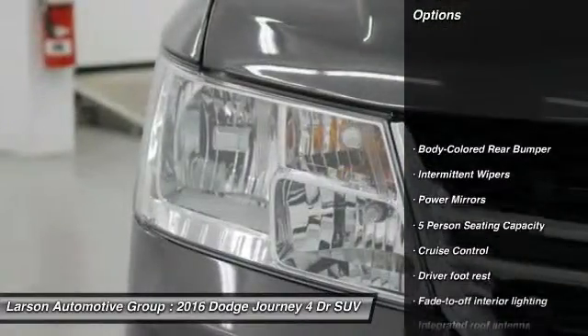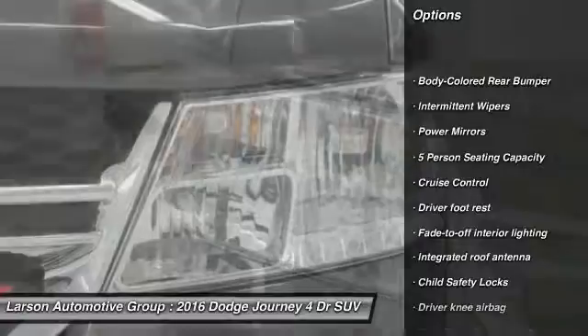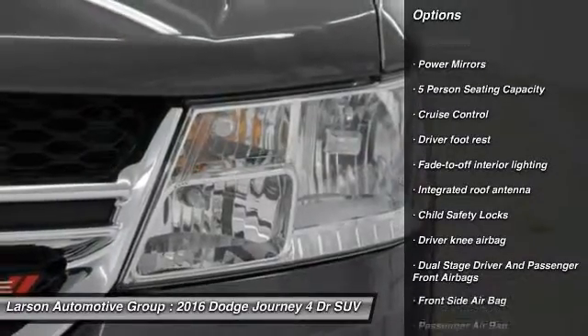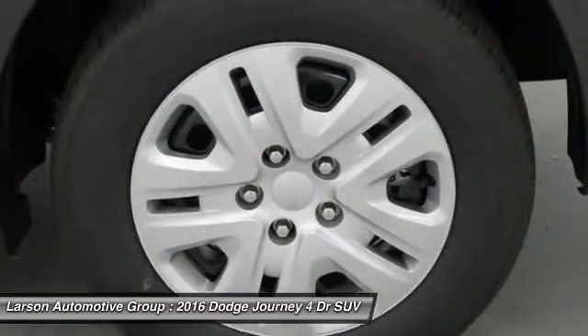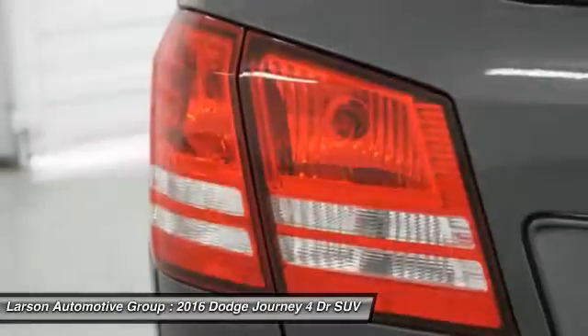Anti-lock braking system, power steering, driver airbag, front wheel drive, adjustable steering wheel, cruise control, four-wheel disc brakes, rear defroster, passenger airbag.